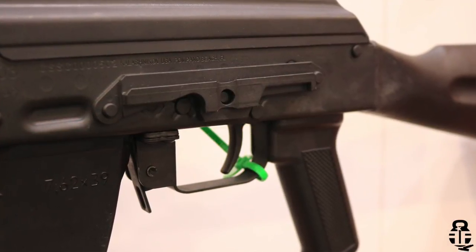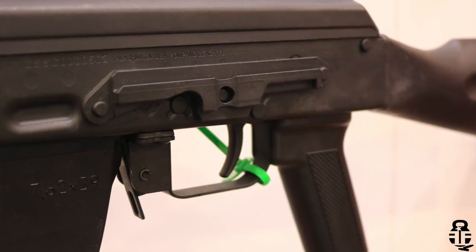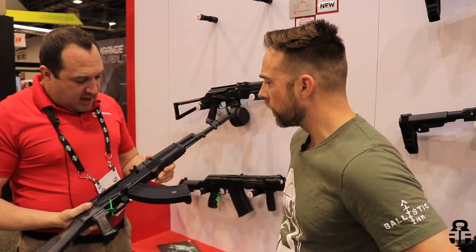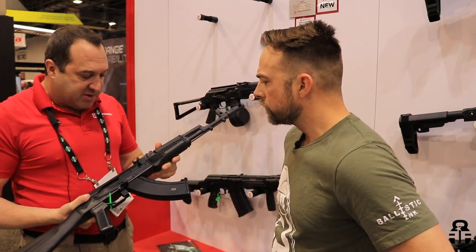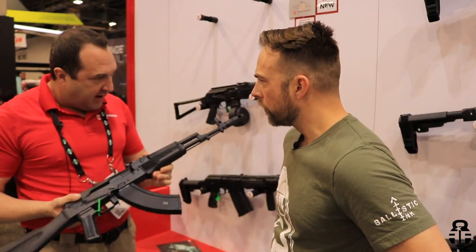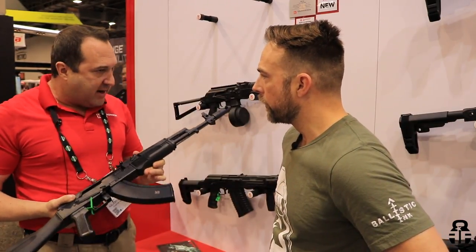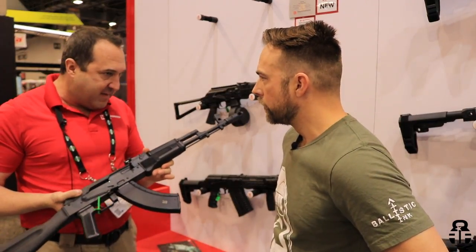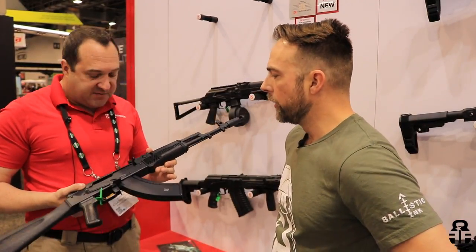Release date on this — we're taking pre-orders for international, and I think distributors will have this in late spring. This is the only authentic 103. Every single part of this is made here in the USA — not just made in the USA, every screw, every rivet, every piece of this gun is made here. Nobody else can claim that. That's very important.